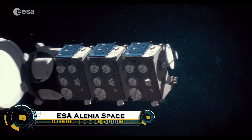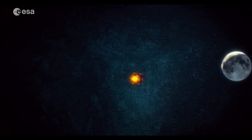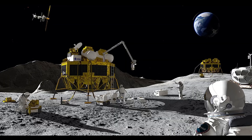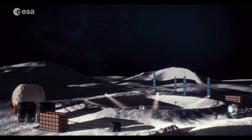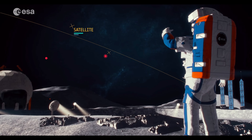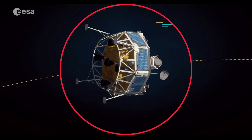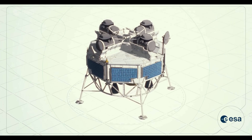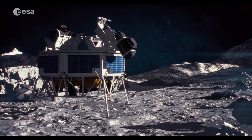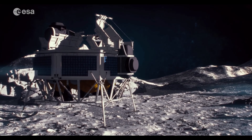The European Space Agency, ESA, has selected Thales Alenia Space to develop its European Large Logistics Lander, EL-3, a key step in Europe's lunar exploration ambitions. This robotic cargo lander will support future crewed Artemis missions, delivering supplies, scientific instruments, and infrastructure to the Moon's surface. The EL-3 will be capable of carrying up to 1.5 tons of payload and executing precision landings in different lunar regions. Designed for multiple missions, it will aid in building a sustainable human presence on the Moon.